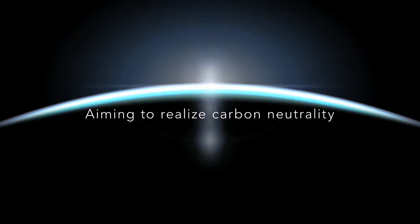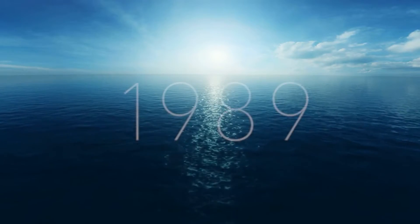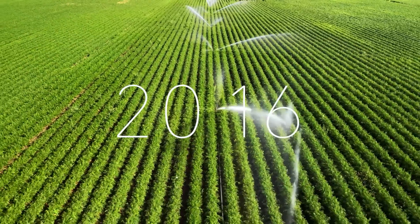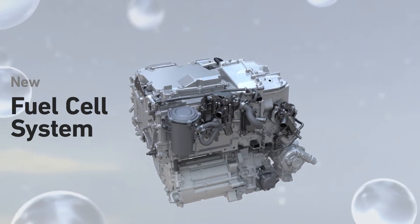We have been focusing on hydrogen energy for over 30 years through research and development in fuel cell technologies and FCEVs with the aim of realizing carbon neutrality. This led us to develop the new fuel cell system in collaboration with General Motors.